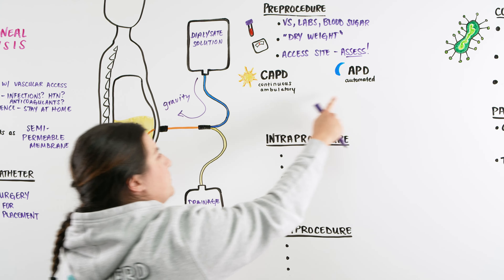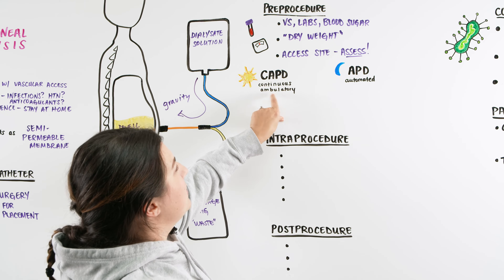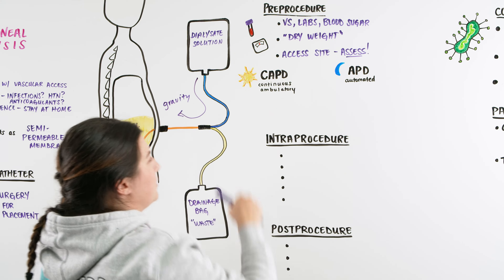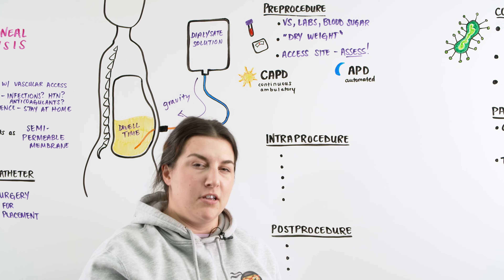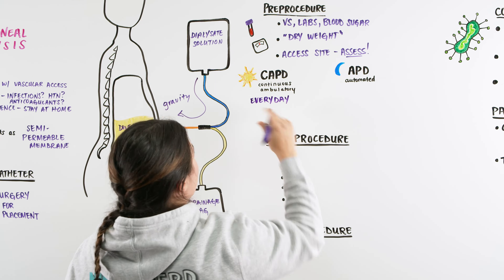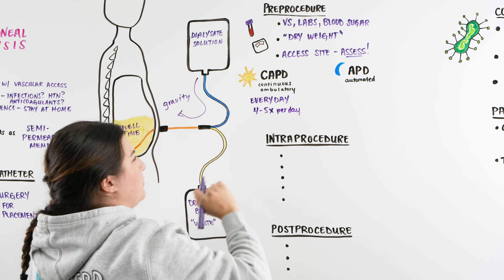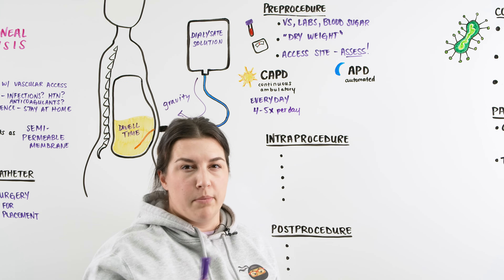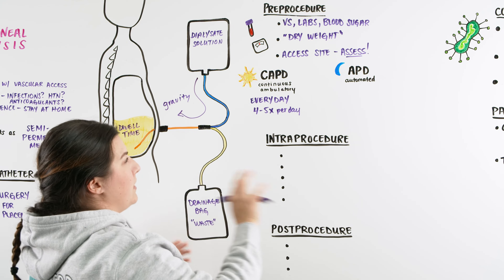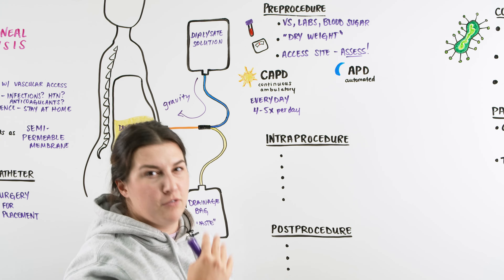There are two types of peritoneal dialysis. CAPD — continuous ambulatory peritoneal dialysis — is continuous, happening multiple times throughout the day, and patients can walk around doing it. It occurs every day, possibly four to five times, utilizing gravity with no machine. The patient can put the bag on a pole or hook and instill and drain their waste without leaving home, maintaining full independence and mobility.